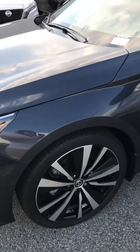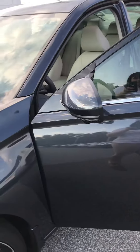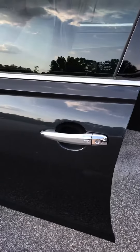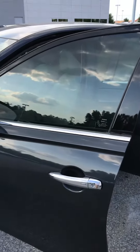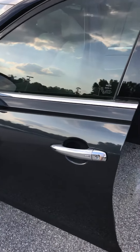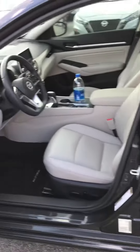19-inch alloy rims, turn indicators on the side. You got your one-touch entry as well — one touch on this button here unlocks this door, and then two touches will unlock all of your doors.